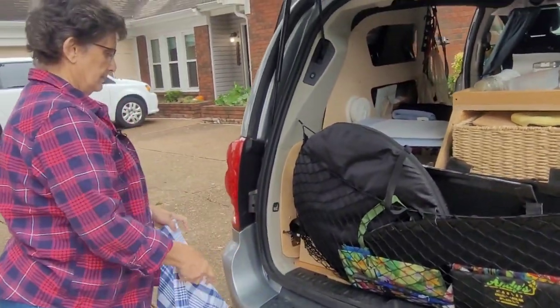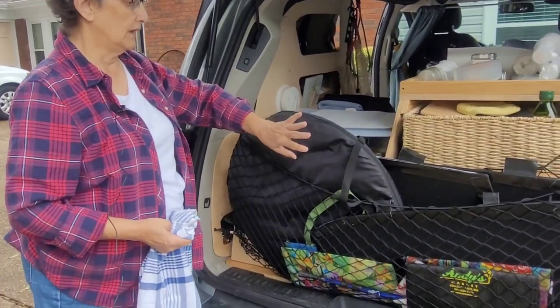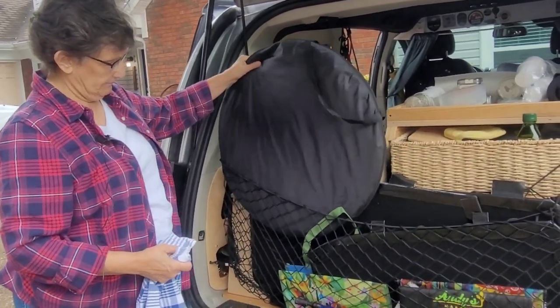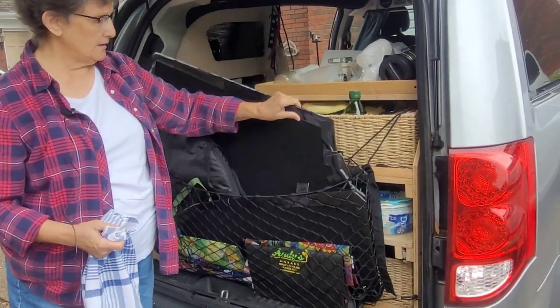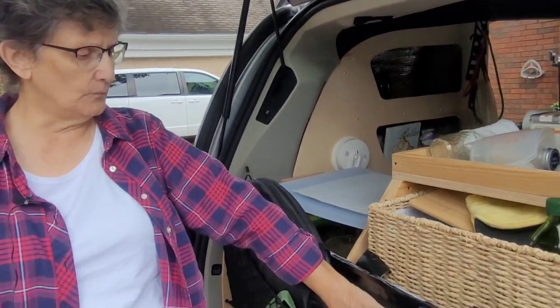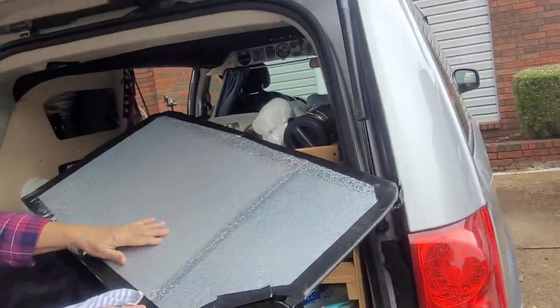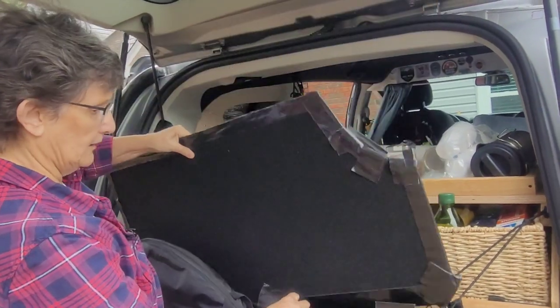The kitchen area has a holder that keeps things in place and also stores her fold-up shower tent and window covers. Her window covers are made from corrugated plastic — like cardboard but plastic — covered on one side with black felt and the other side with fun curtain material a friend gave her. These cover the middle and back side windows.